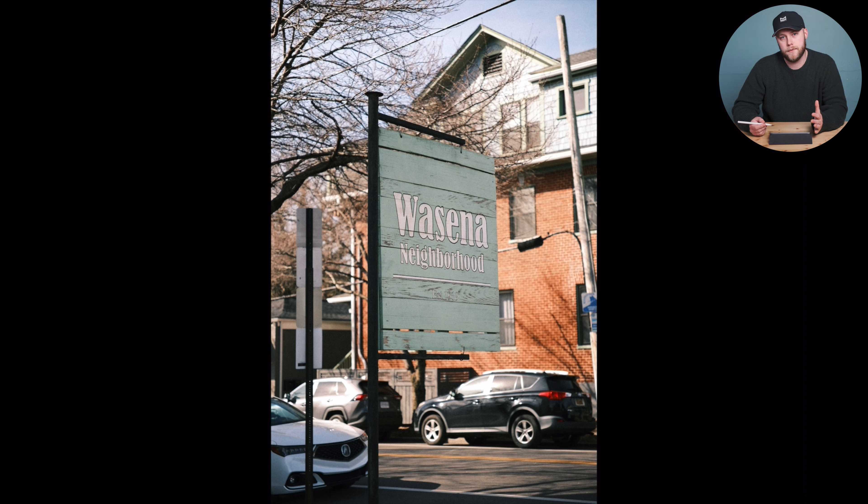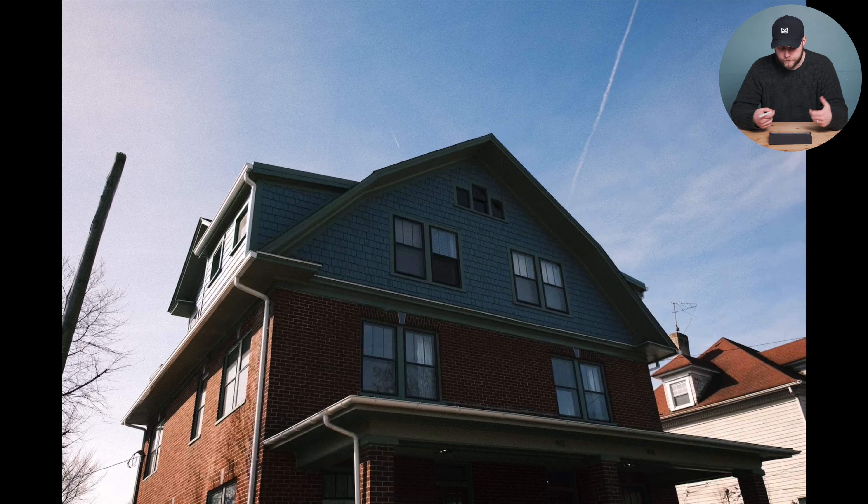The first photo here was one of the first I took — it's an establishing shot of the Wasina neighborhood sign. I thought this is a great way to start the gallery off because my wife and I are walking through Wasina heading to the restaurant. Just another sort of establishing shot of the types of houses in Wasina. I've always loved this house — I think they fixed it up and the sort of blue siding is pretty cool.